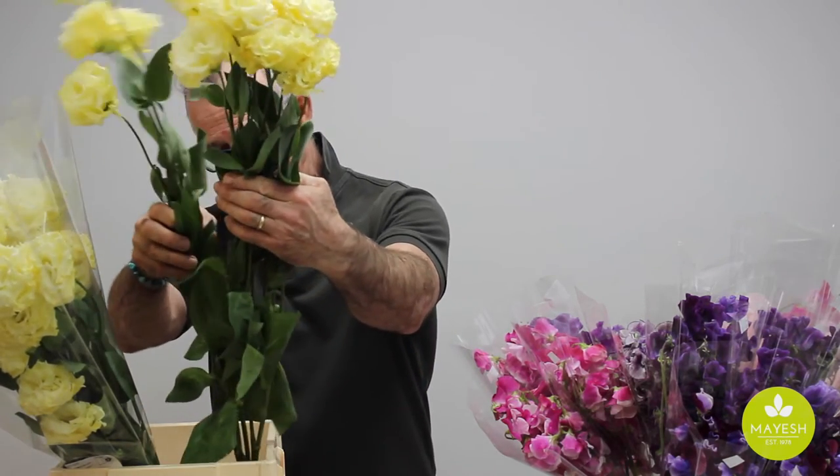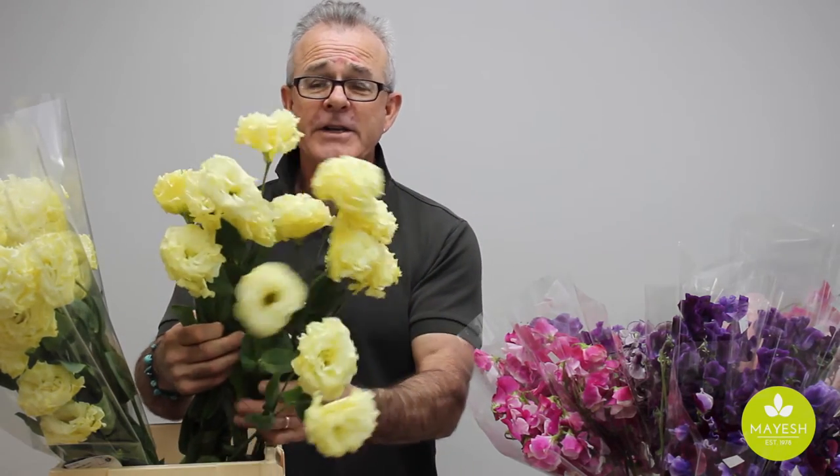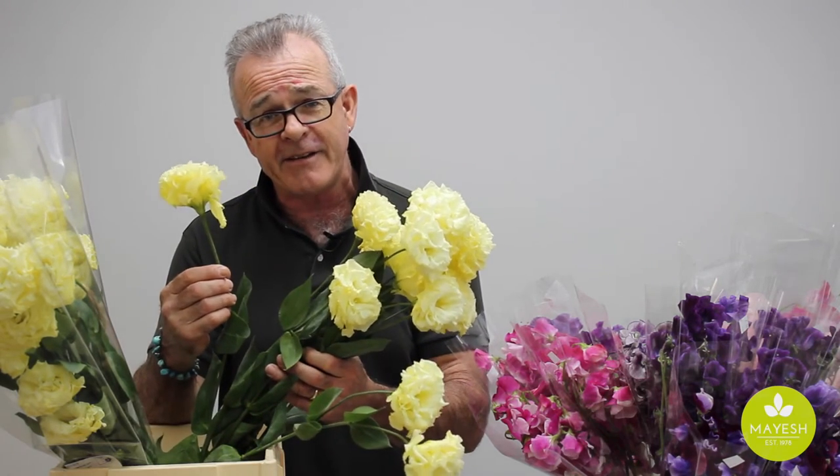...will know that a bunch like this will go a long way. This is one 10-stem bunch from Japan that we broke up into three bunches — three, three, and four. I have here in my hand a three-stem bunch.